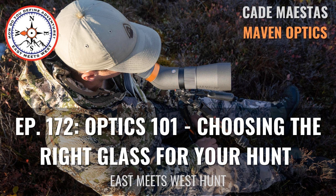Are you an adventurer looking to take your hunt to the next level? You're in the right place. Welcome to East Meets West Hunt with your host Beaumartonic. Welcome back to another episode of the East Meets West Hunt podcast presented by Onyx.